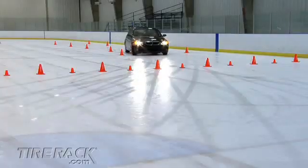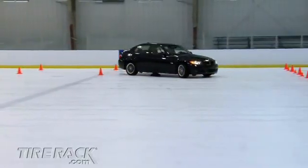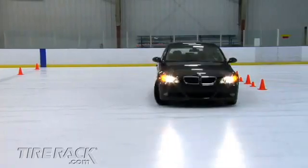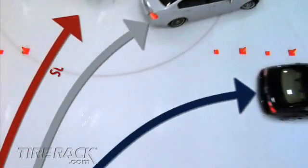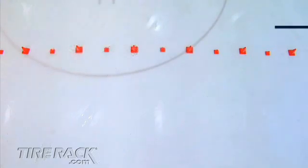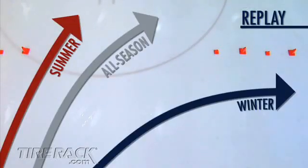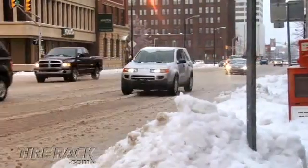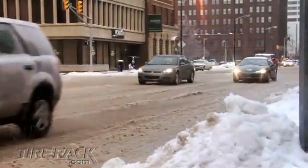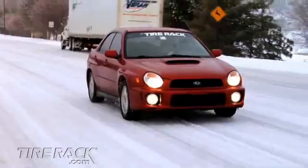And finally, the blue car equipped with studless winter tires offered enough grip to complete the corner without hitting any of the cones. Perhaps the most interesting view is created by overlaying images filmed from above the corner, where the paths of the three cars can be compared. When winter's cold slush, snow and ice arrives, drivers often need tires to provide their best traction when the road conditions are at their worst.